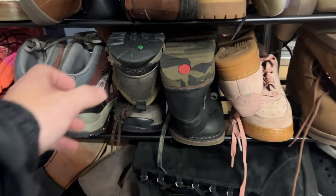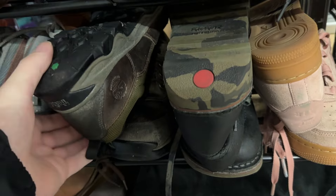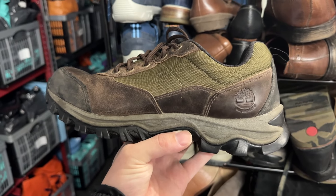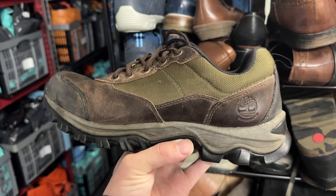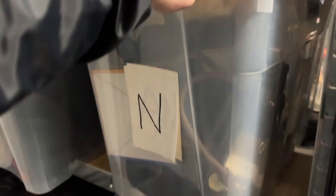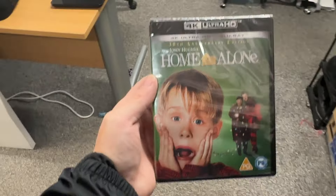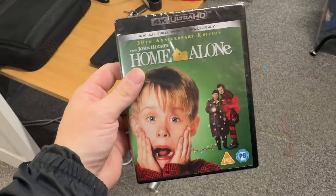Next item is on Rack 4 and it's these pair of Timberlands - UK size 8 walking Timberlands, low top. They sold for £39.95. Perfect time of year to be selling this DVD - Home Alone 4K Ultra HD sold for £14.95. Happy days. Christmas is simply hands down the best time of the year. Enough waffling on, let's crack on.